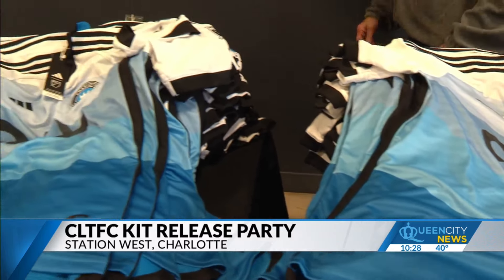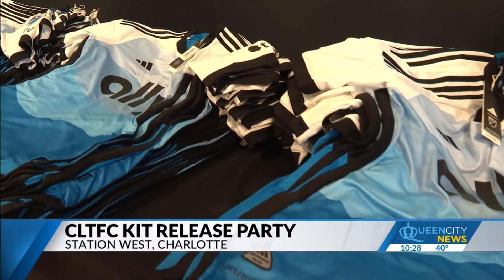You can pick up your order of the new kit or buy it at the team store at Bank of America Stadium coming up on Monday.